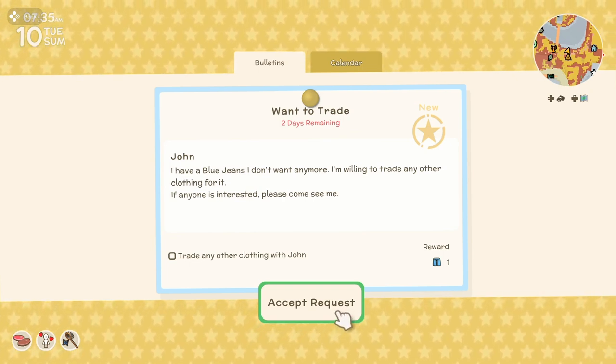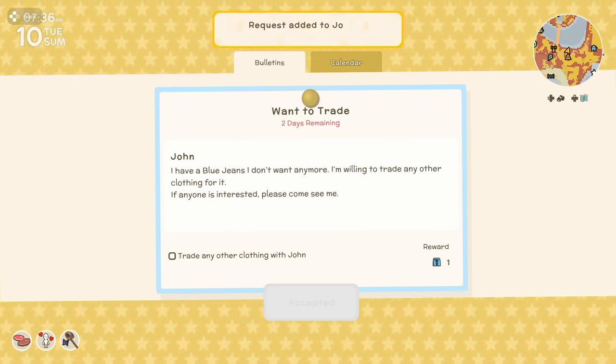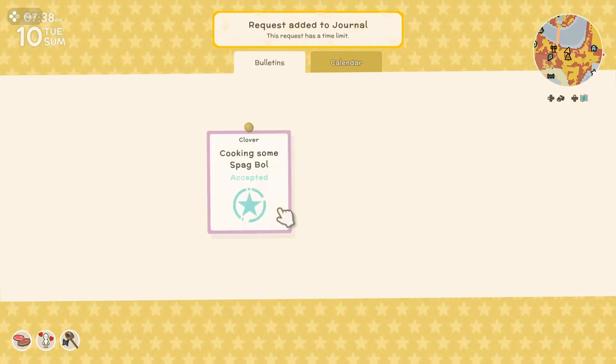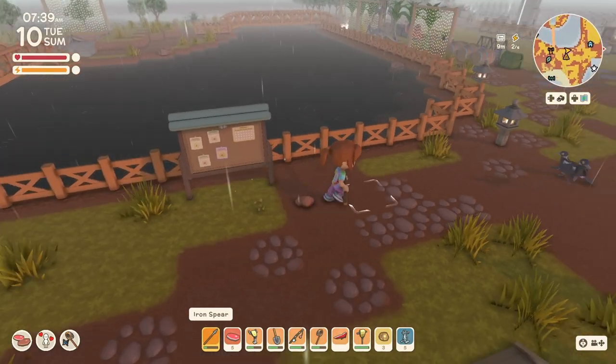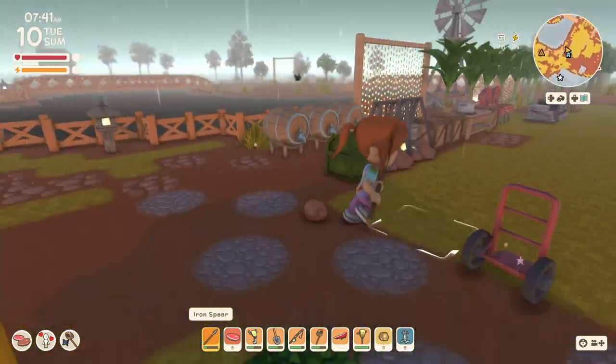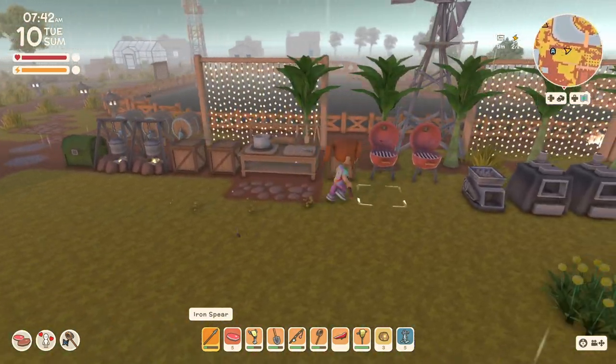John has some blue jeans he doesn't want anymore - I'll accept that request. I still have to cook this spaghetti bolognese. That's for Clover too, so I might have some already cooked.